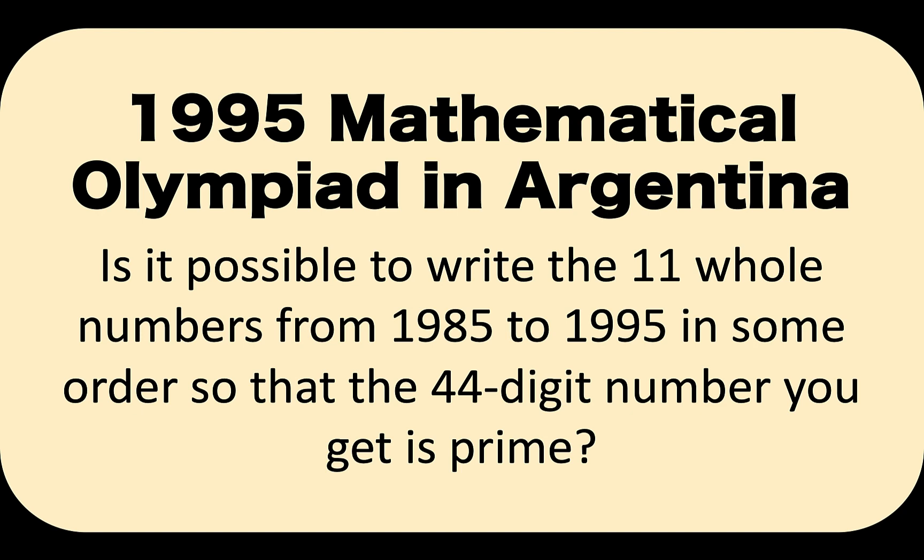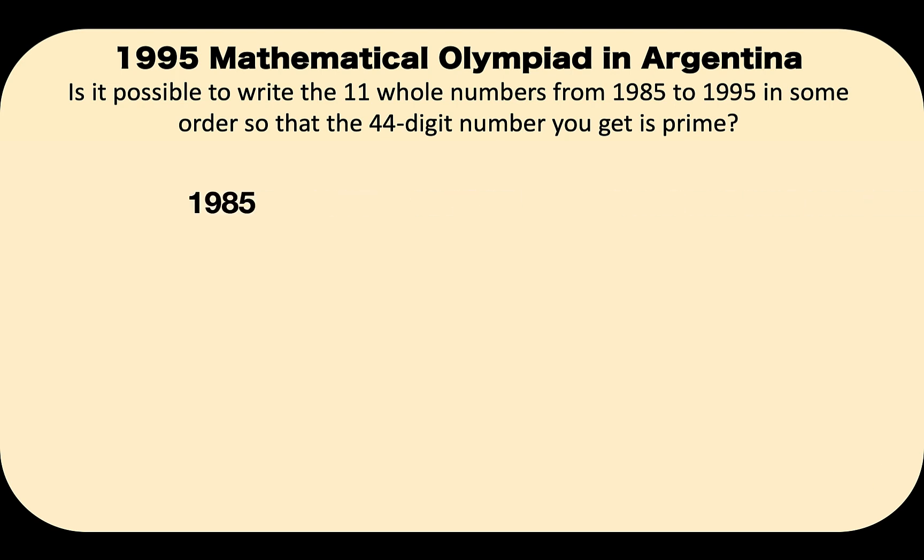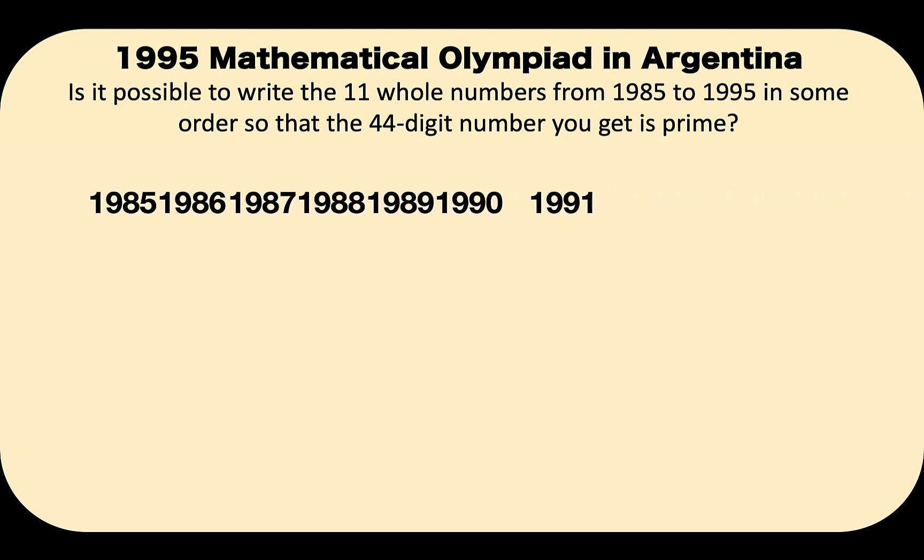To understand this problem, let's list down those 44-digit numbers. We start from 1,985 to 1,986 and continue until 1,995. If you count all the digits in this number, there are 44 of them.